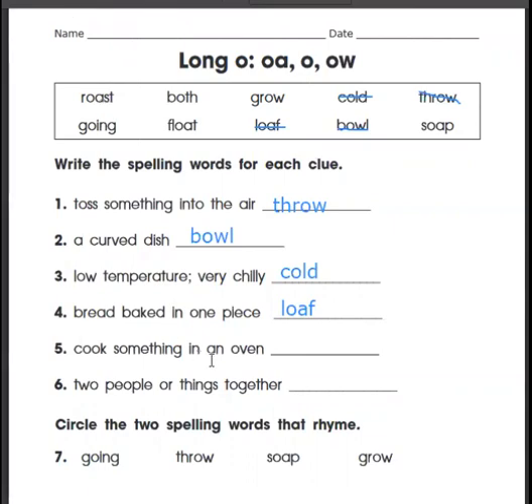Cook something in an oven — oh, there's that very first one. Roast. R-O-A-S-T. That has the same spelling, doesn't it? O-A. Let's cross that one off and look at this last clue: two people or things together. Both. B-O-T-H. Two people or two things — both.